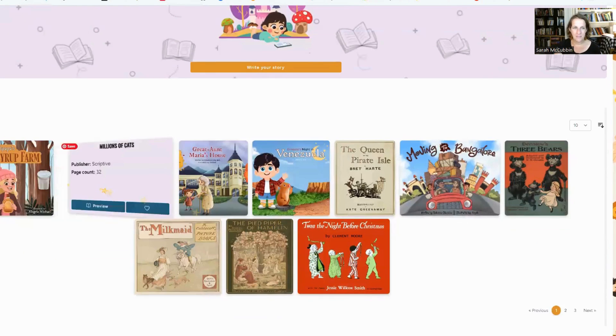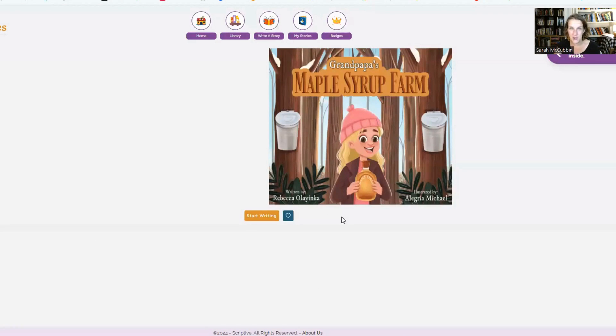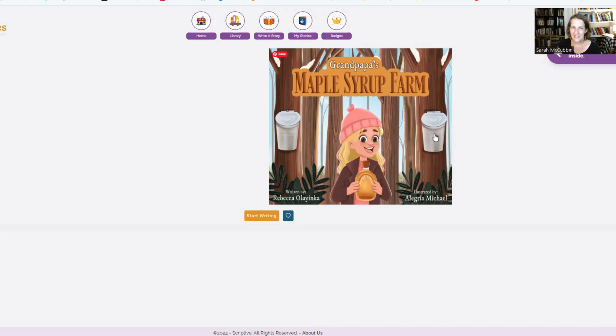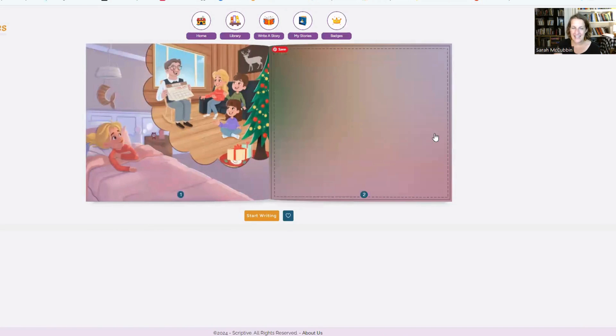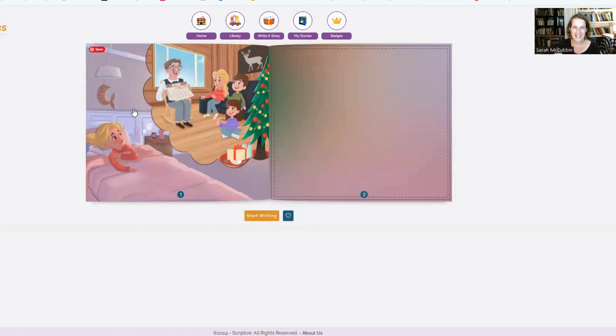Here we've got Maple Syrup Farms. You open it up and it's got these beautiful pictures — Grandpa's Maple Syrup Farm. If you flip through here, you can see this beautiful storybook with no words. So this is where your child comes in. You choose the story and then you click on 'Start Writing.'